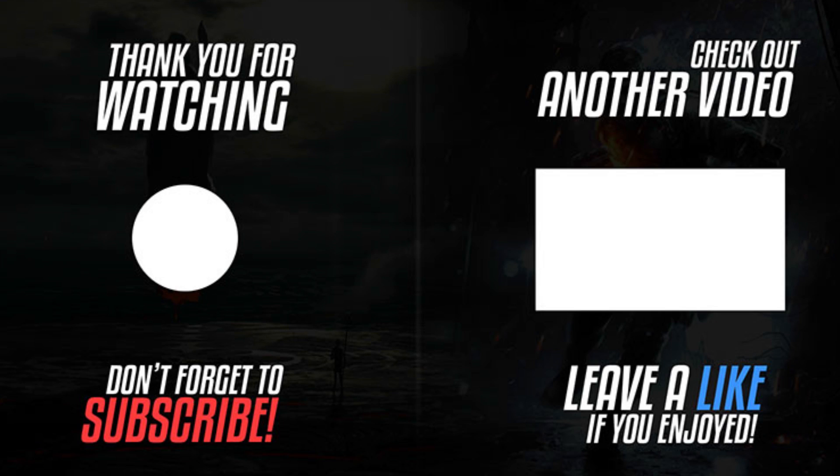Thank you for watching, and see you all on the next video. Happy Easter, everybody!